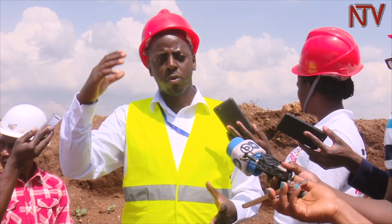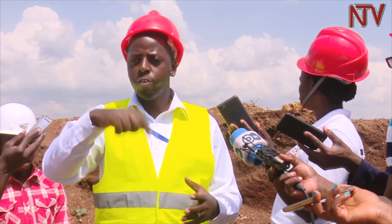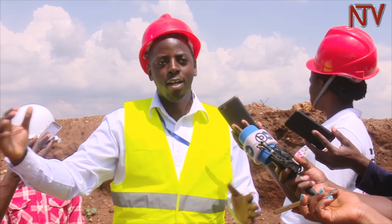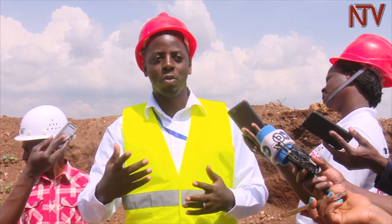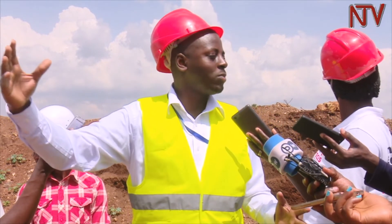In Moroto, geological surveys are still underway, including exploration drilling to depths of up to 120 meters, so that the exact chemistry of the limestone from 0 to 120 meters across the area can be determined and a mining plan designed. These surveys, once completed, could confirm that the Moroto area holds as much as 80 million tons of limestone.